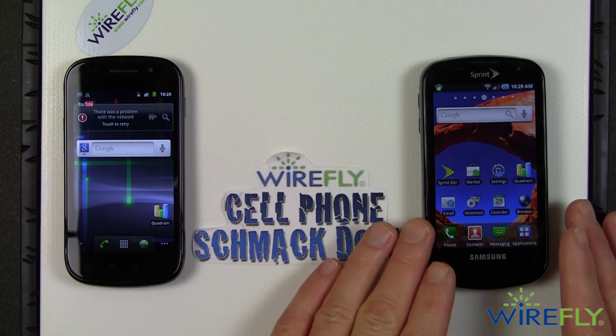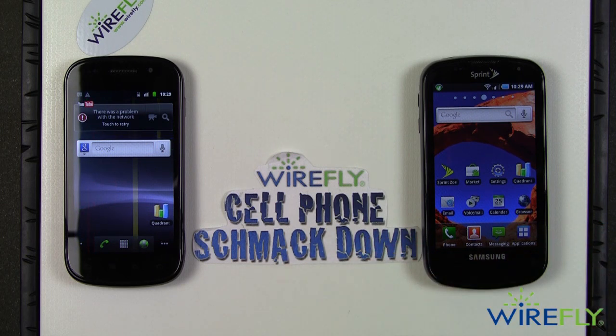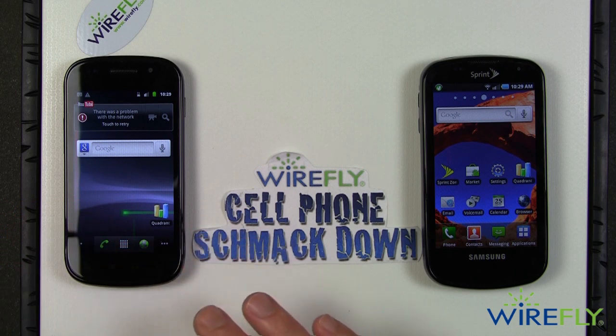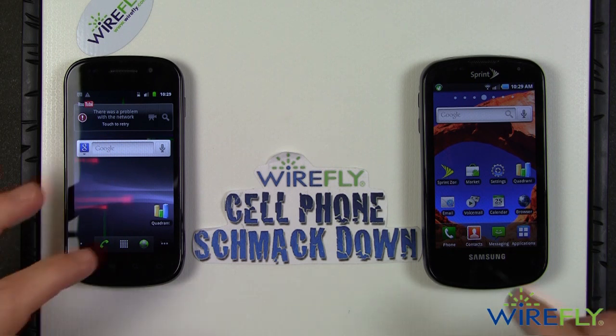When the Epic 4G gets upgraded to Android 2.2, I expect its Quadrant score will go up substantially — maybe to 1200 or 1300 — but I don't think it's going to be quite in the same class as what I saw on the Nexus S the one time I was able to test it.